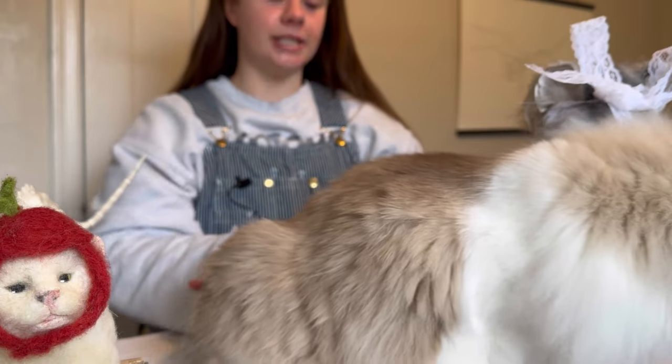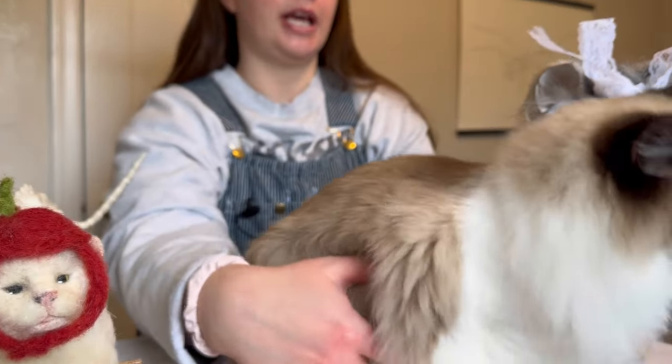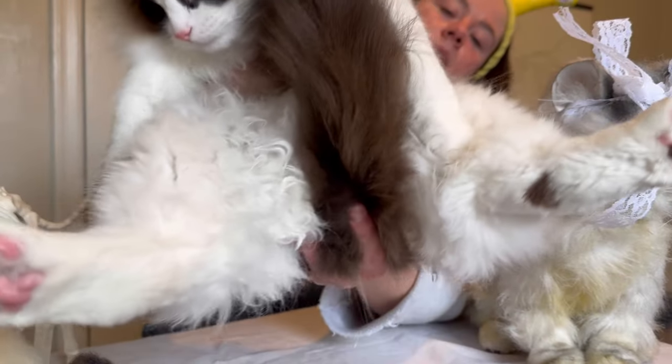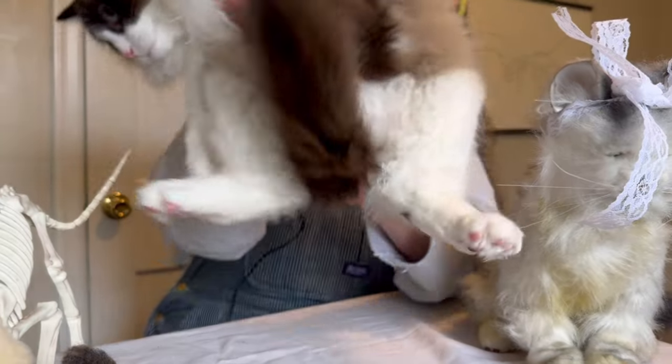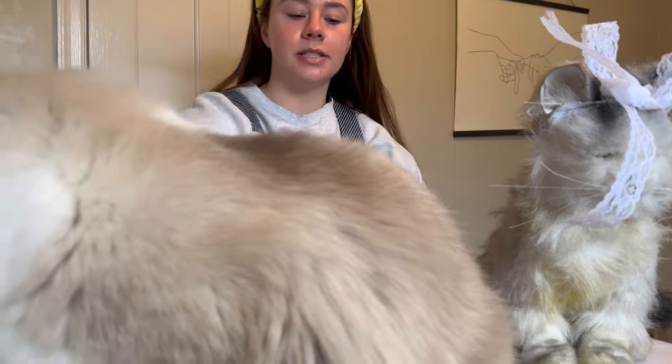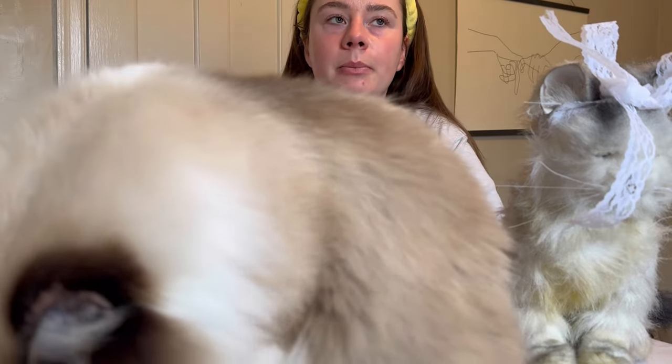One of the sweetest things about Coupon is this little mark on her leg. Look at this. Look at the freckle. You've never seen something so cute in your life. This is her winter coat, so her fur will get a little bit thinner in the summer.